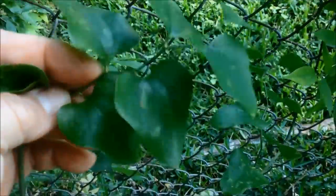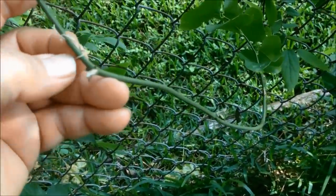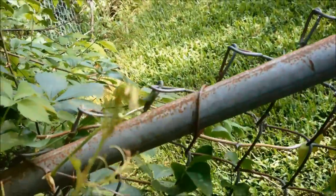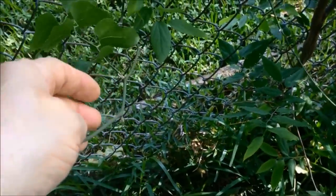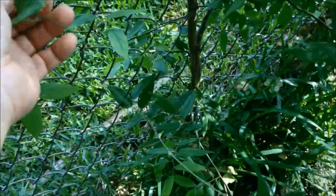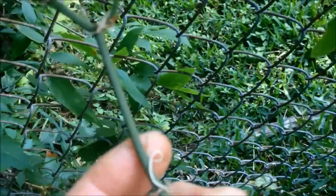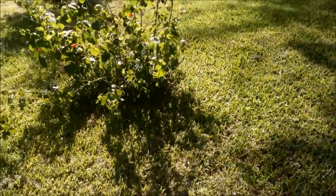I found some greenbriar sticker vines. From what I was told on Foraging Texas, you can eat the tips — they're good, you can eat them like asparagus. And the roots have a lot of carbs. One way to identify the edible greenbriar is if it has thorns and tendrils — the little twisty curly things. It's got to have both of those, or else it's something else. People have been eating the roots of that plant for a long time.